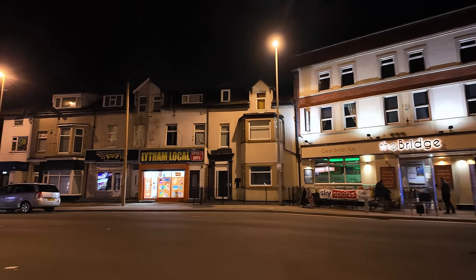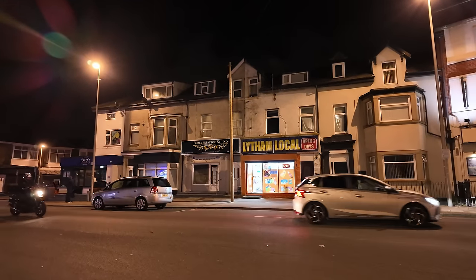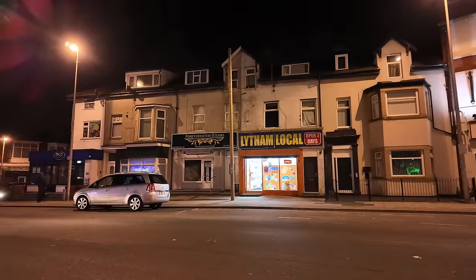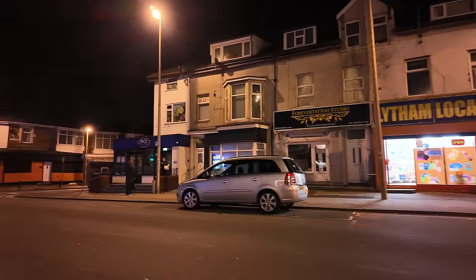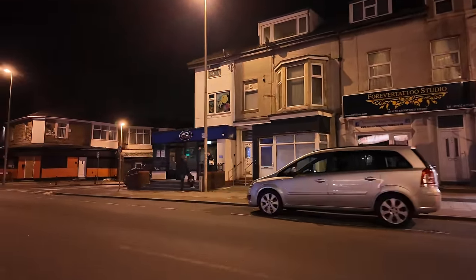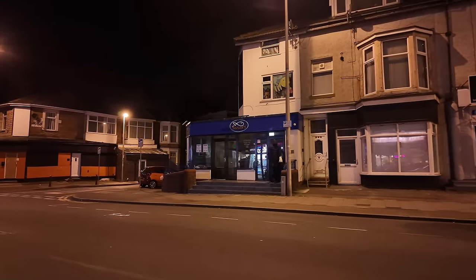I've never been in the Bridge, but I know I've got some fans that go in there because I've been talking to people when I've gone past. Another convenience store there — Lytham Local. Just over here on the corner we've got a Senior's. That used to be another chippy but Senior's took it over — I think it was called Seafresh.